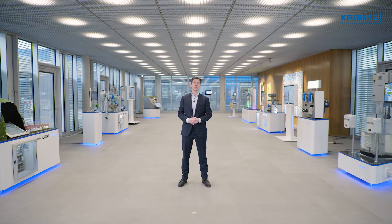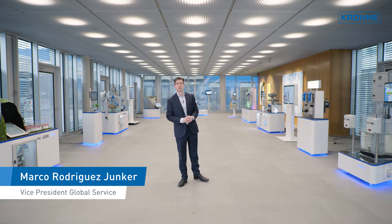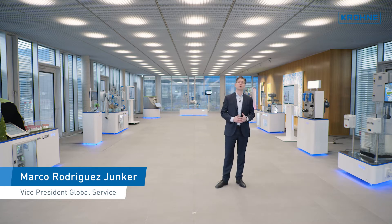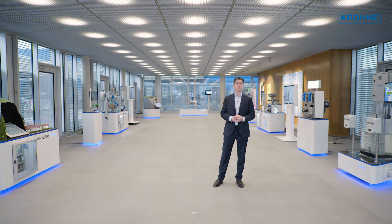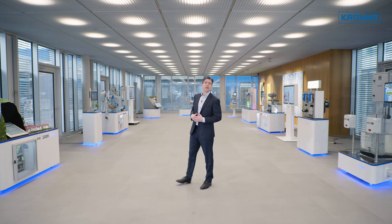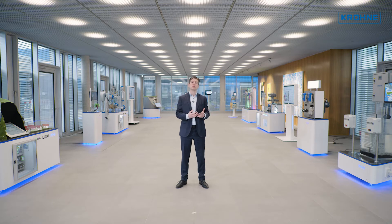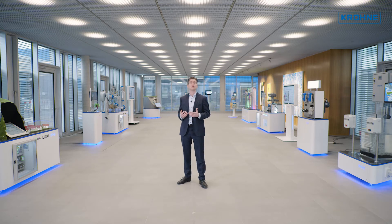Automation technology in the process industry is inconceivable today without a complete range of services. Over many years, KROHNE has built up a global service and training network to serve all the needs of plant engineers and operators. Increasing globalization and digitalization, and above all the trend towards offering complete measurement technology solutions, have made the KROHNE Group's service portfolio expand significantly in recent years.